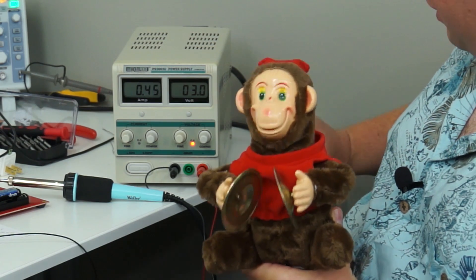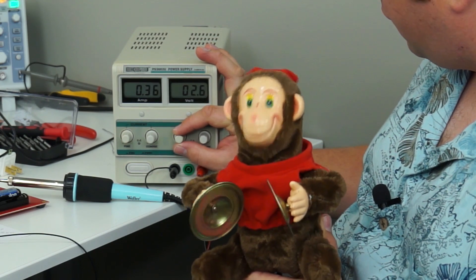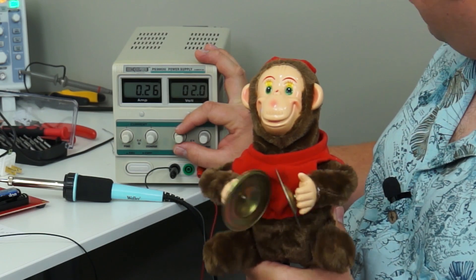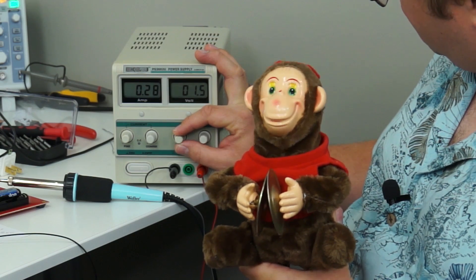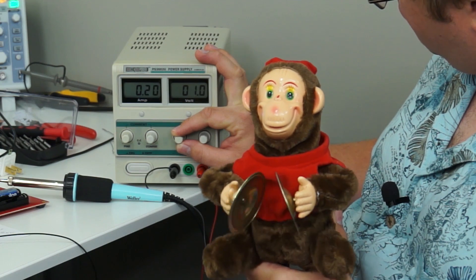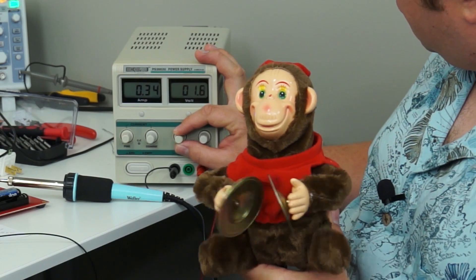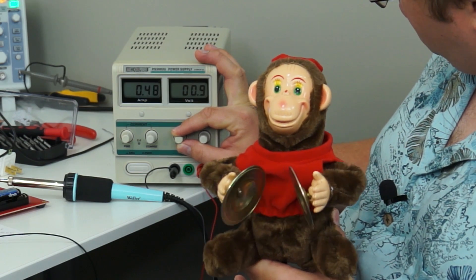Moving a lot and making a lot of noise. Now let's turn it down to 2.5 volts — still moving and making a lot of noise. Still making a lot of noise at 2 volts. Down at 1.5 volts he's starting to slow down a little bit. And slowly going down on the voltage — he's stopped moving at 0.9 volts. This demonstration shows that with a power supply, the monkey will operate even when we bring the voltage down all the way to 0.9 volts.